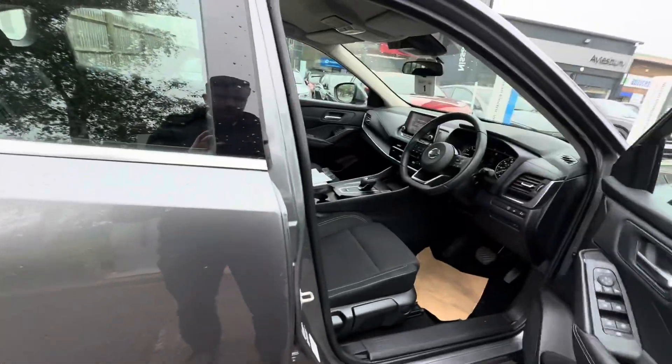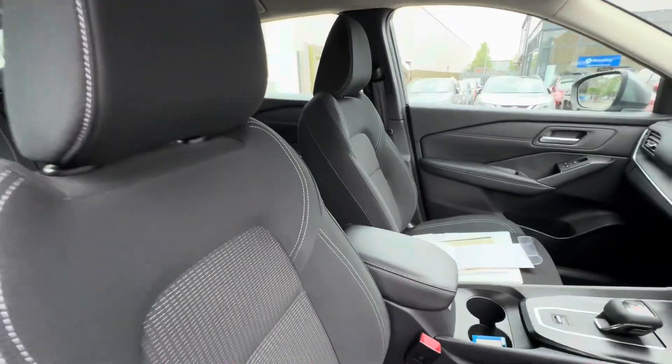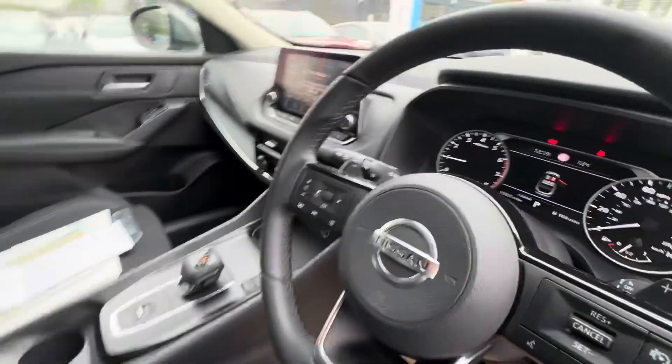Wing mirrors which fold out automatically when you turn the car on. Keyless entry. Black cloth seats mixed with the synthetic leather armrest, steering wheel and gear knob.